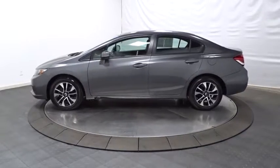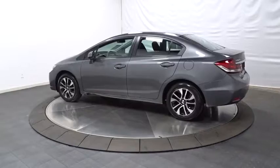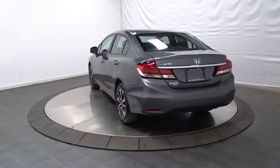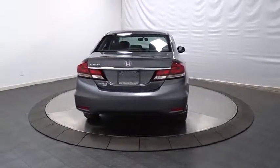Here are some of this vehicle's great options: front and rear floor mats, ABS four-wheel, cruise control, front wheel drive, power door locks with auto lock feature, security system, security package, rear window defroster, clock, and childproof rear door locks.